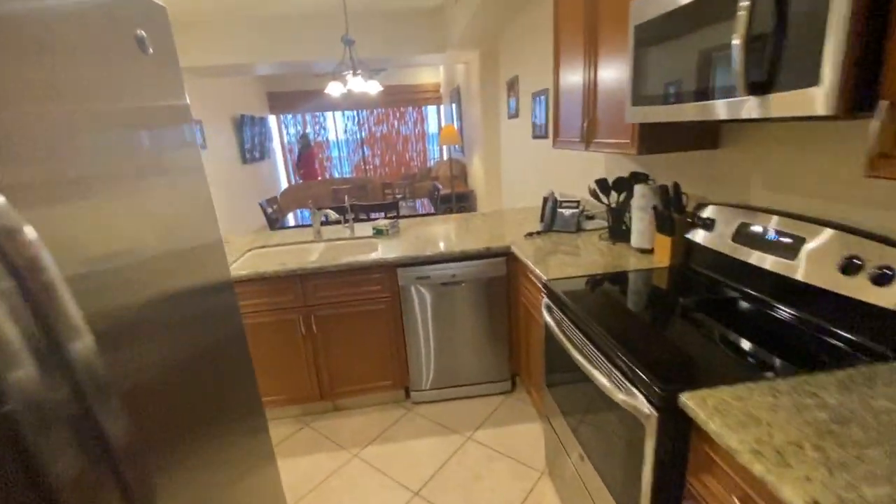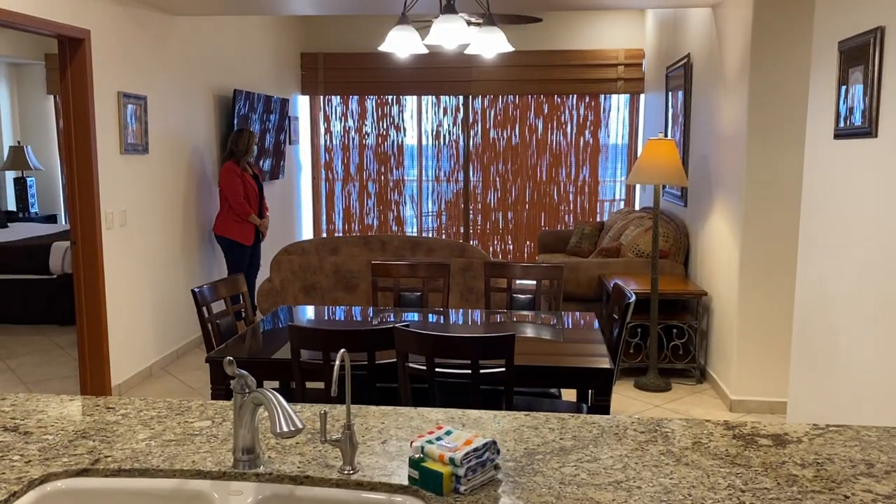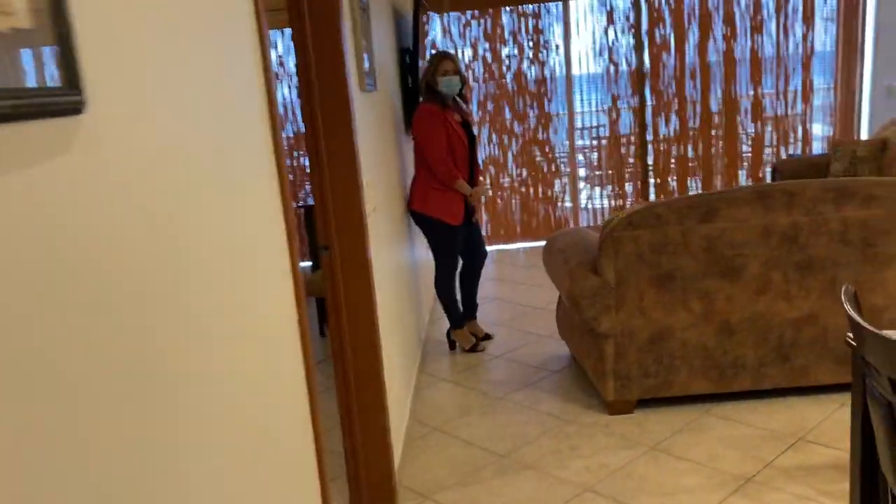Here's what it looks like from the kitchen. And as you can see, the patio — both bedrooms walk out to the patio.